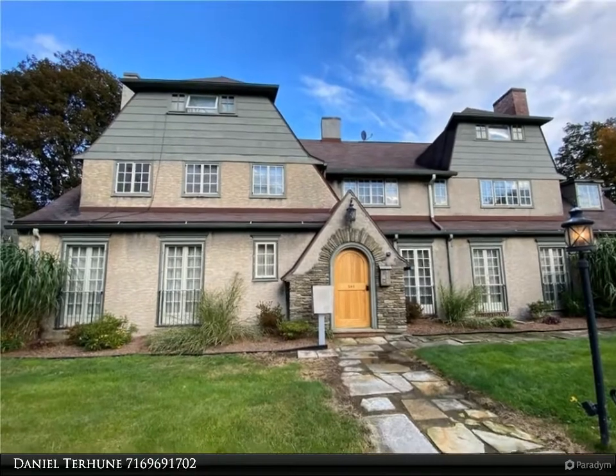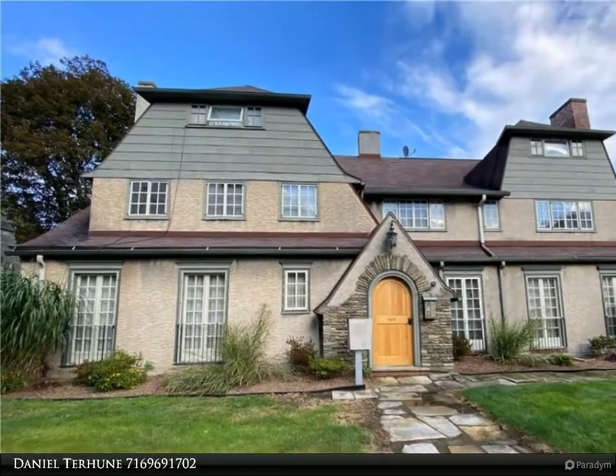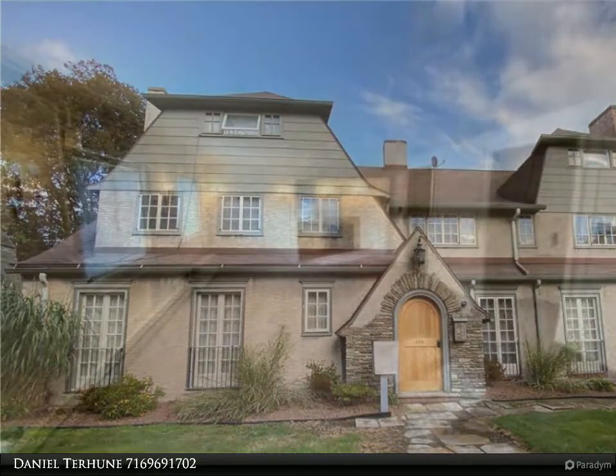Welcome, I am Daniel Terhune from Real Estate Advantage. Always remember, have a plan, go with Dan.